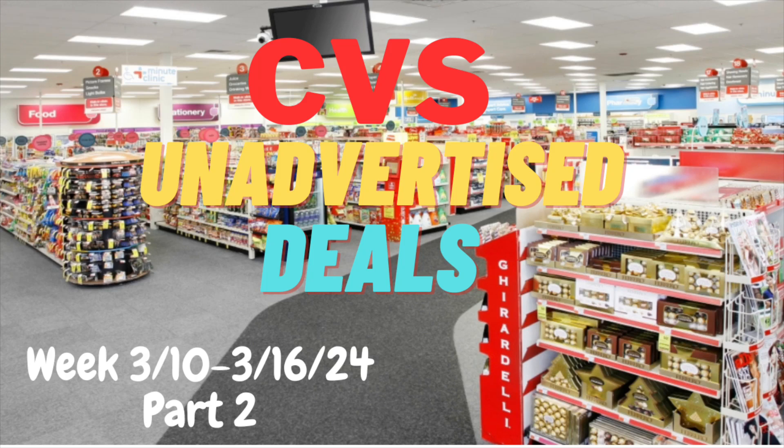Hello everybody and welcome back to Shanika Owens TV. In this video I'll be sharing some CVS unadvertised deals for the week of 3/10 through 3/16. You've probably already seen part one — this is part two. Make sure you're subscribed, hit the notification bell, give the video a thumbs up, share it, comment below, and if you're ready to dive into part two, keep on watching.